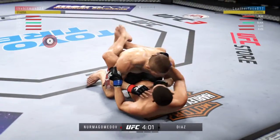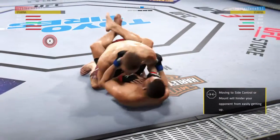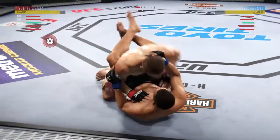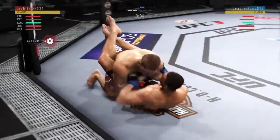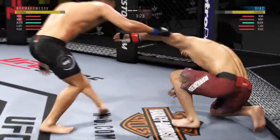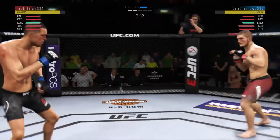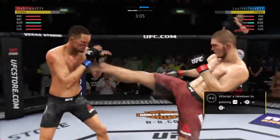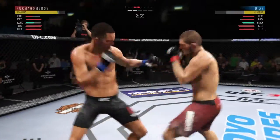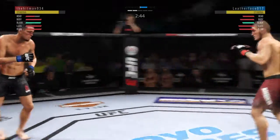Nice takedown. Moving in the half guard. Excellent movement on the ground here, always trying to better his position. Beautifully executed sweep. Uppercut attempt — nice job defensively. Clipped him with the overhand. The offense has been there; he is landing some good shots but not really stringing them together. This could be it right here — really threw a lot of power into that uppercut but missed.